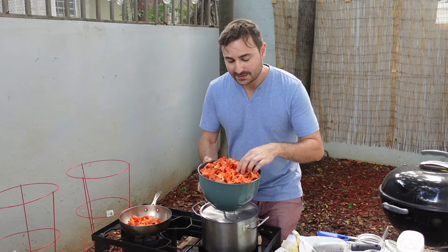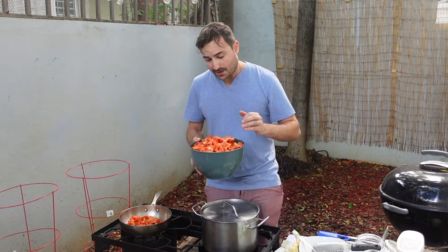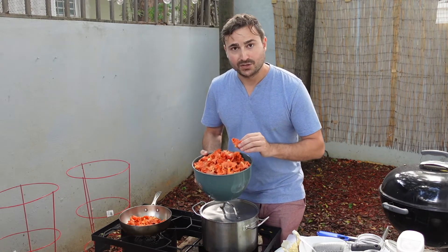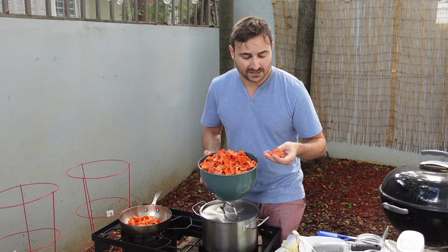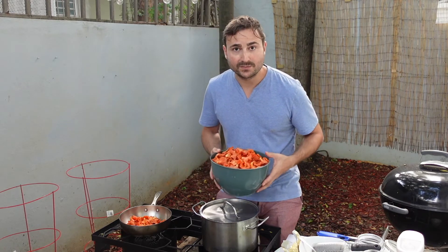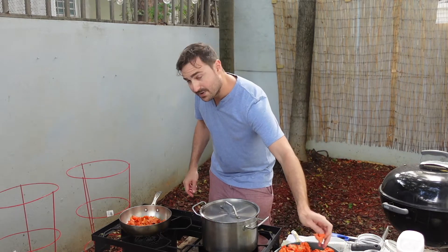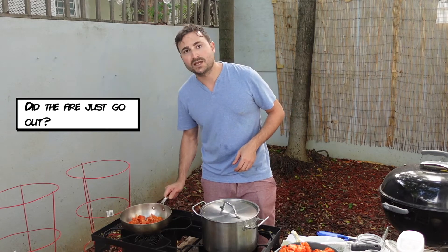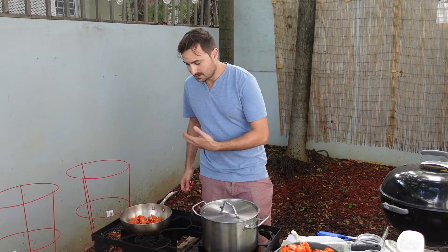I've washed and cleaned all these chanterelles, removed all the debris and sand. I know some people say you shouldn't wash mushrooms, but I think it's better to have a clean mushroom than a sandy one. Really the reason you don't wash mushrooms is because they only last a couple of days afterward, but in this case I'm going to cook them or jar them so I'm not too concerned about the perishability. I'm starting them in a dry pan, which is important because we really want to remove as much moisture as we can at the beginning of the cooking process — that's going to give them a better texture.